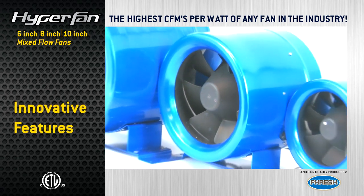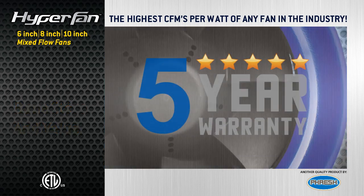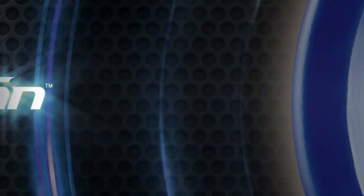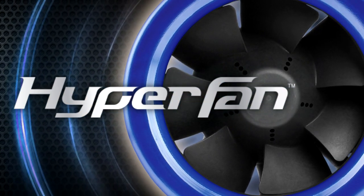Hyperfans are in a class of their own, with innovative features, benefits, and value, and backed with a 5-year warranty. These vibration-free fans are truly the best on the market. To learn more about Hyperfan products, visit www.hyper-fans.com.